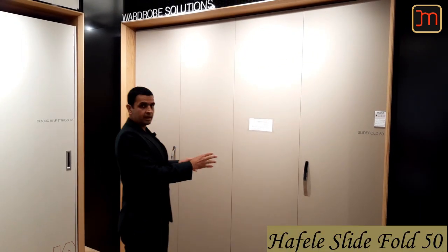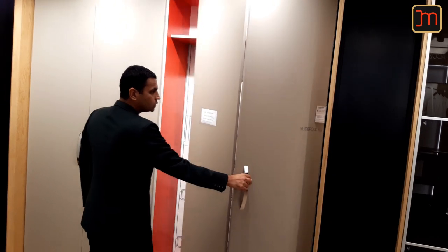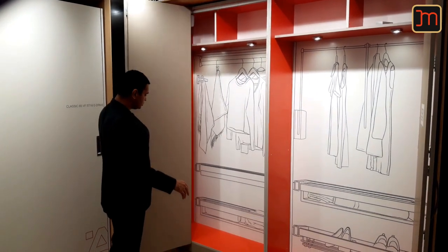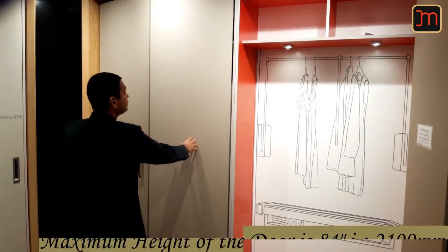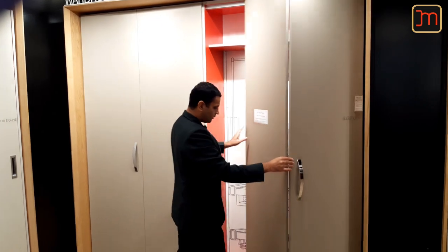This is a slide fold fitting by Halflet. It's got these four doors, and with just one handle you can slide two of these doors on each side, so at one go you have a complete 8-feet wardrobe for you to use. The maximum door size width that you can take is 24 inches and the height is 84 inches — anything more than that will not help it function properly.